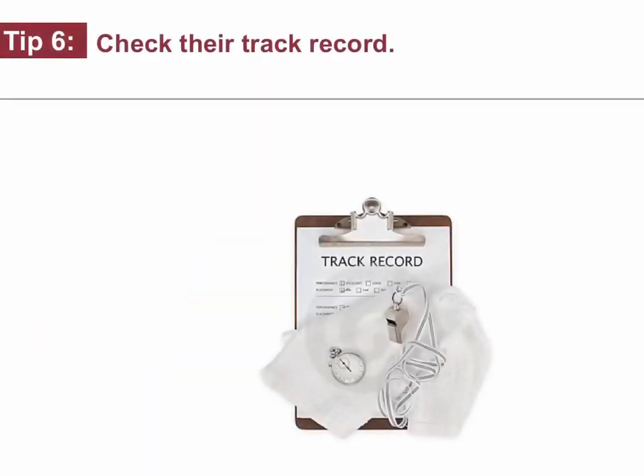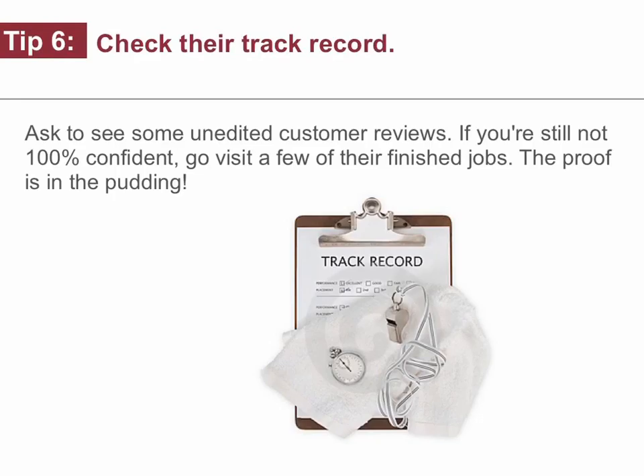Tip number six: check their track record. Ask to see some unedited customer reviews. If you're still not 100% confident, go visit a few of their finished jobs. The proof is in the pudding.